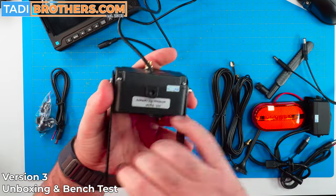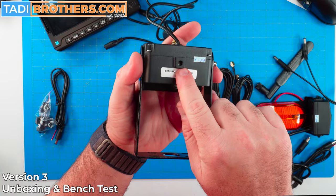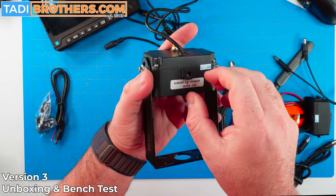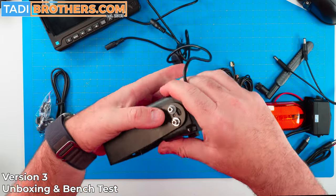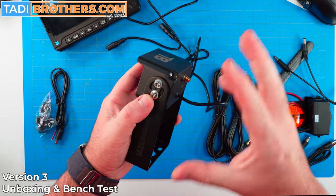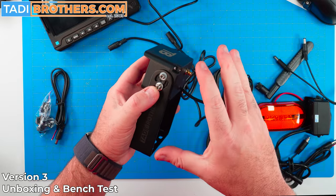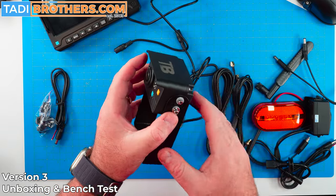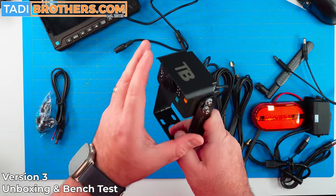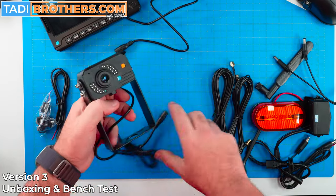One more thing — the cameras now also have a RAM mount socket, so if you want to use a different type of mount, you can do that as well. It's the same thing as a GoPro mount, machined into the body of the camera itself. This is the most durable camera we have — from a waterproof, heat, and cold standpoint, this thing is bulletproof. We tested it in ways I never even thought cameras could be tested.